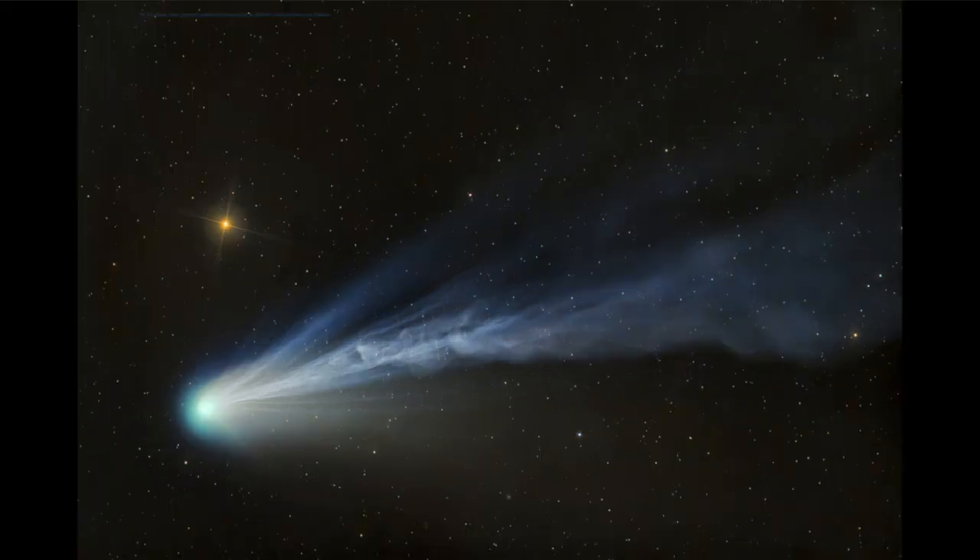Here we see the comet known as Pons-Brooks. We see the head of the comet pointing toward the left-hand side of the image, and the tail of the comet stretching back.